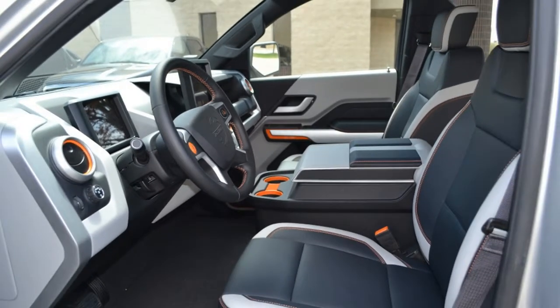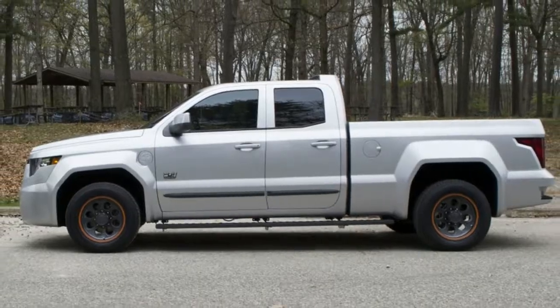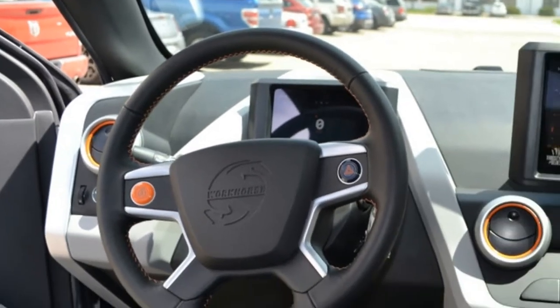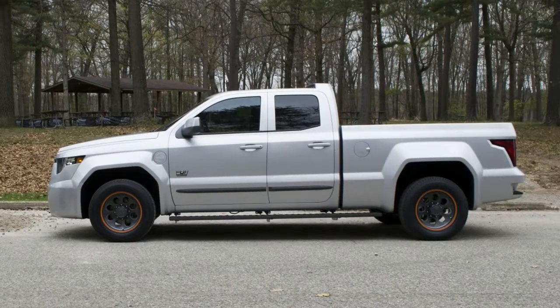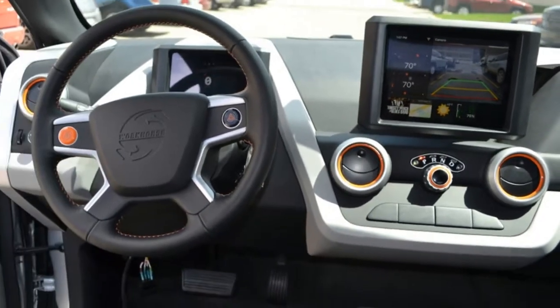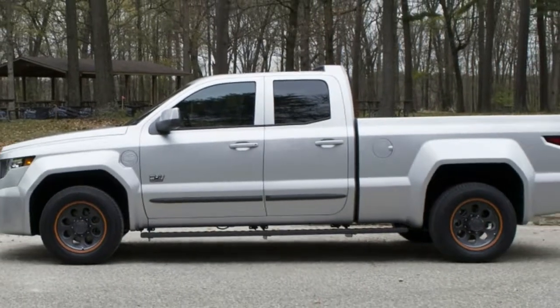The interior is quite Spartan, with lots of tough plastic and gray-white tones, and hardly any controls except a simple dial for shifting in the center. Instruments and infotainment are displayed on two LCD screens, with the infotainment one controlled by touch.